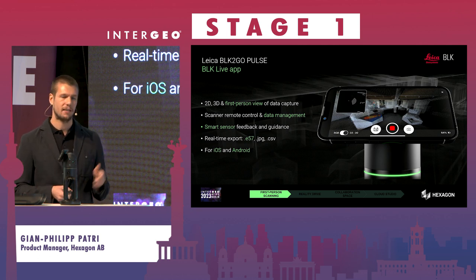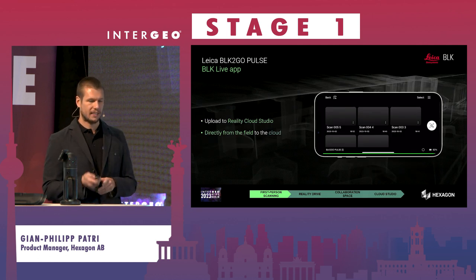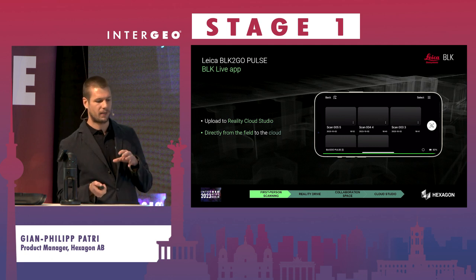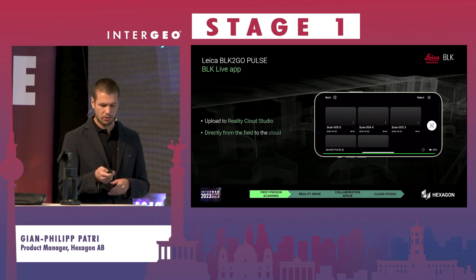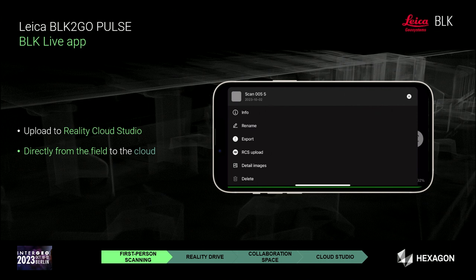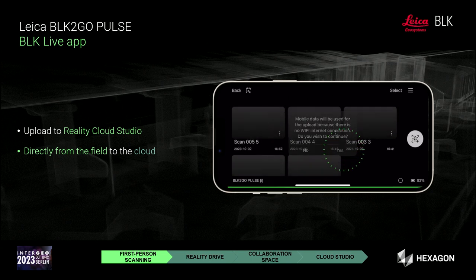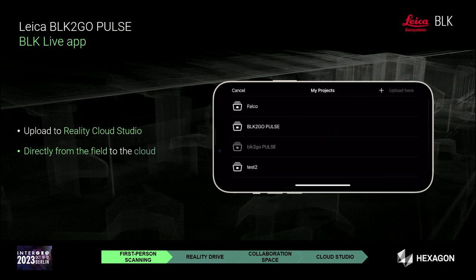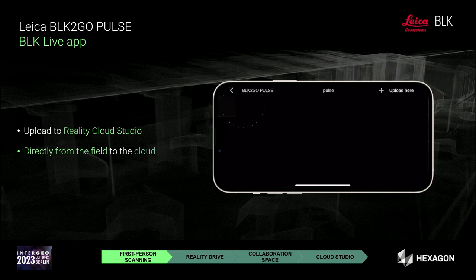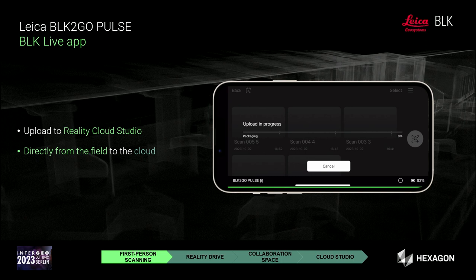The app is available for both iOS and Android. You can also upload data easily and conveniently from the field directly into Reality Cloud Studio. At the push of a button, you select the data you want to upload — one of the export functions is the Reality Cloud Studio upload — and the data is sent via Wi-Fi or mobile data to the cloud, so colleagues and stakeholders can immediately access it.